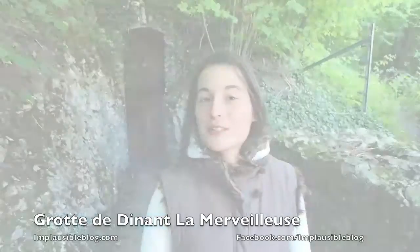Bonjour, hello, welcome to the Cave of Dinant la Merveilleuse. I will be your guide for this visit inside the cave of Dinant.